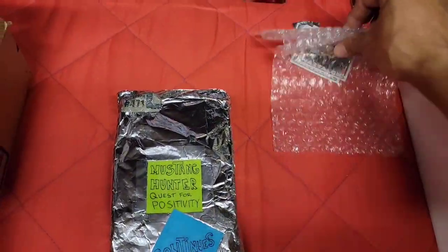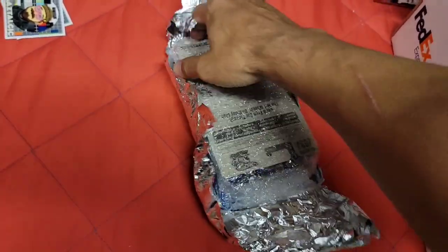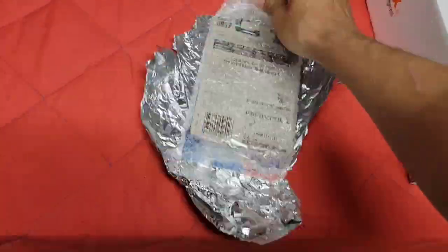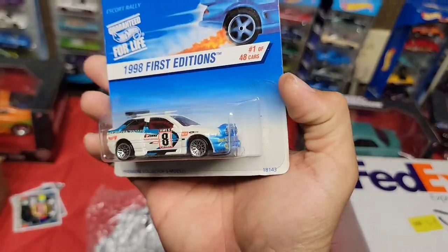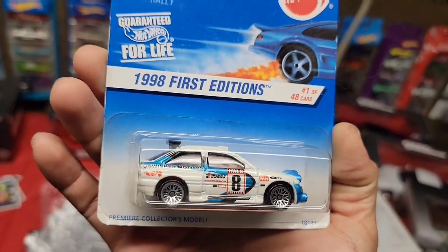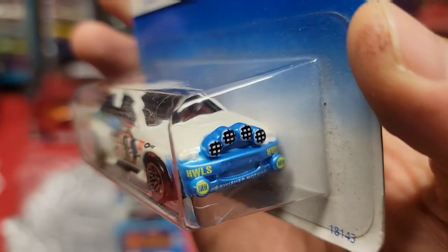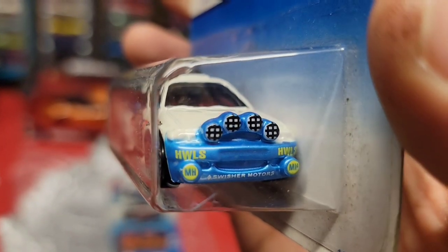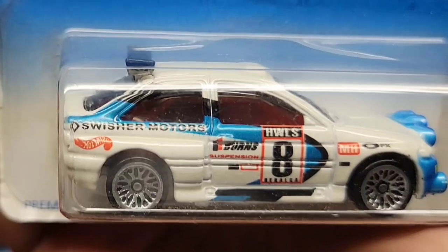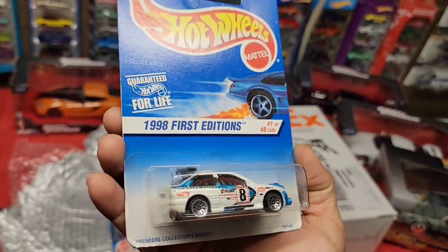Got some space age stuff wrapped up in foil. This is collector number 637 - the 98 First Edition Escort Rally. Check that out - sweet! You got the white enamel tied in with the blue front end, look at that deco, the fog lights, the HWLS logo, lace wheels, number eight. This is nice - I remember this casting when I was younger.